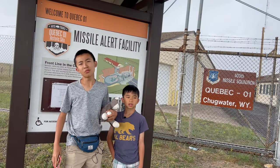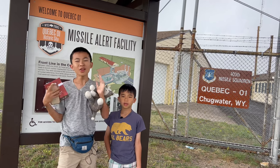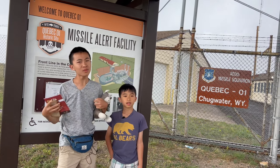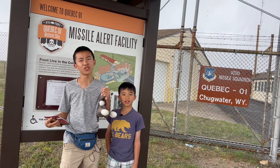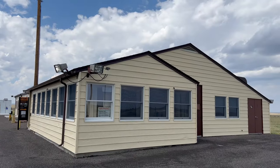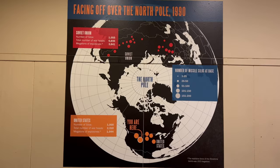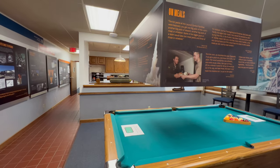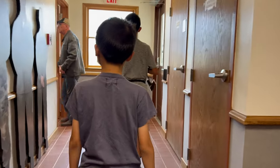We're in Chugwater, Wyoming. It's around 30 minutes north of Cheyenne, and we're going to check out Quebec 01 Missile Alert Facility State Historic Site. Constructed in 1962, this was a United States Air Force Intercontinental Ballistic Missile Launch Control Facility. Today we're going on a 30-minute tour of the facility.